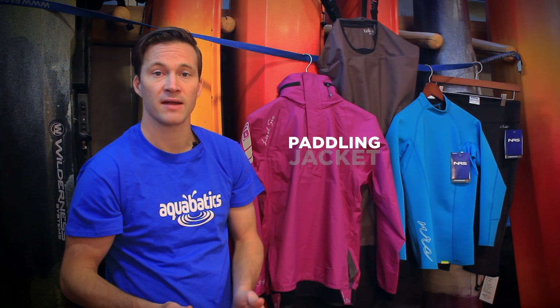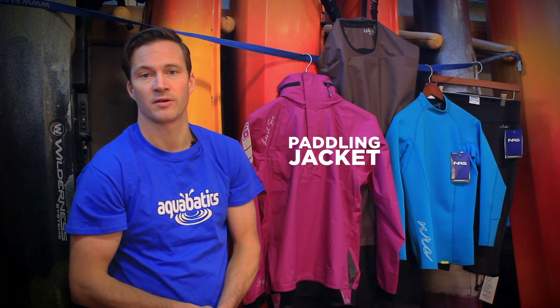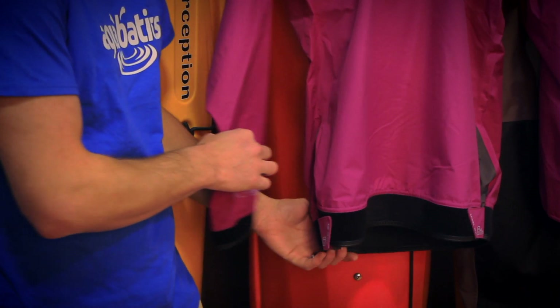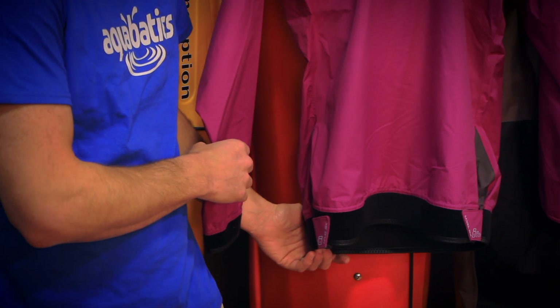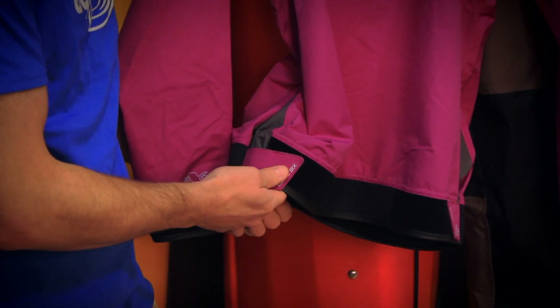As a recreational paddler you might already have all the outerwear you need. Wearing a simple rain jacket is fine. However there is paddling specific outerwear that will help keep you dry and be more ergonomic. A paddling specific jacket is cut in a way that it's not going to be interfering with you at all when you're taking a paddle stroke. It also has features such as hook and loop closures on both the wrists and across the bottom where your skirt would be, to help you stay drier throughout the course of a day.